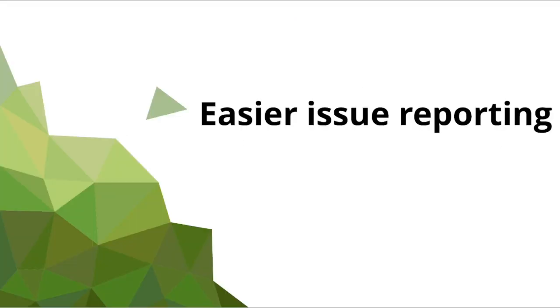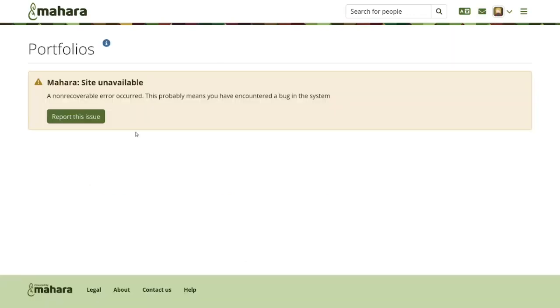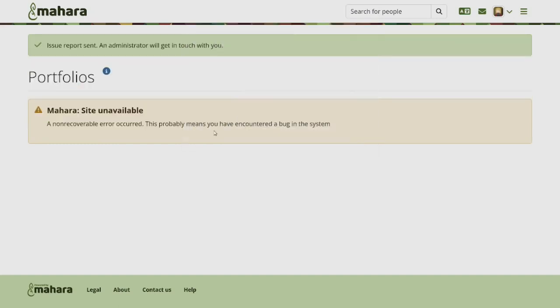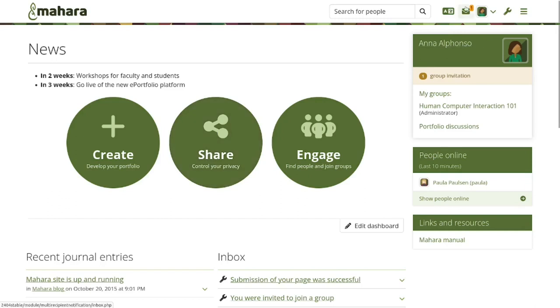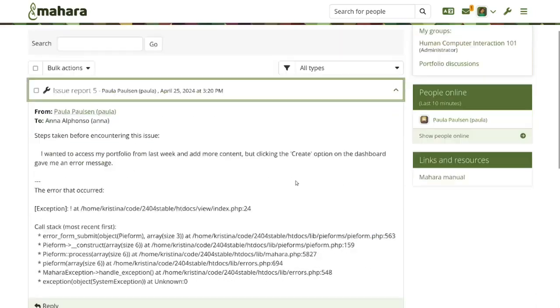Easier bug reporting. It might happen that your learners encounter an issue in Mahara with a generic error message, so as not to divulge too much information for security reasons. They now have the possibility to report such issues via a notification to an administrator, if at least one site administrator receives issue reports.